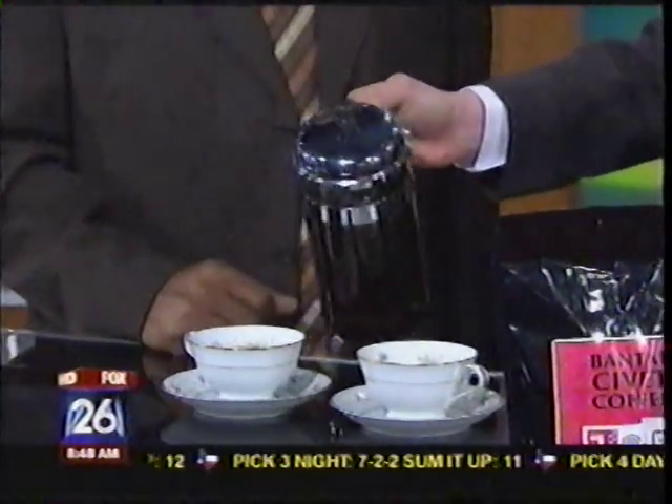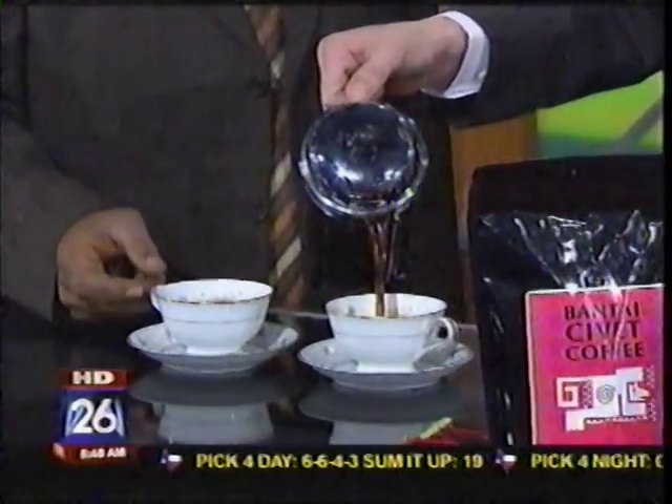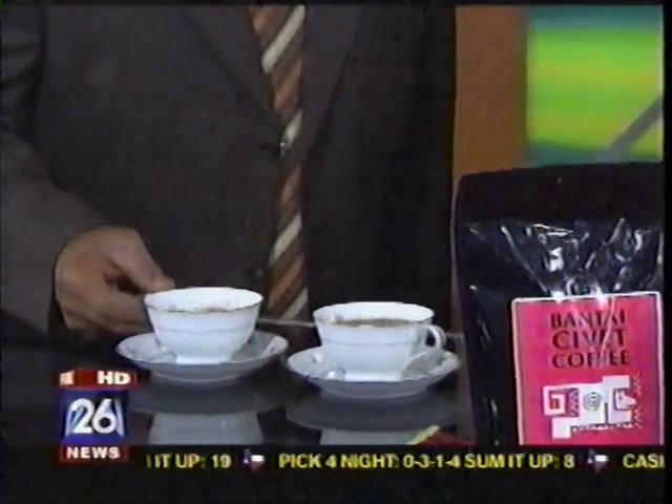So how does it taste in relationship to other coffees? Much better than any coffee — let's give it a shot. I'll try it. So you put it in a French press? Yeah, French press is really the best way you can serve this kind of coffee. It is the gold standard of coffee, so might as well brew it the best way possible to really enjoy the taste.